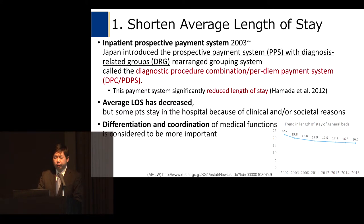The first strategy is to shorten average length of stay. The Japanese government introduced the prospective payment system with diagnosis-related groups. The specific feature is that it is a bundled payment system based on diagnostic procedure combination. According to our department's research, this payment system significantly reduced length of stay. However, some patients still stay in the hospital longer because of clinical and social reasons.